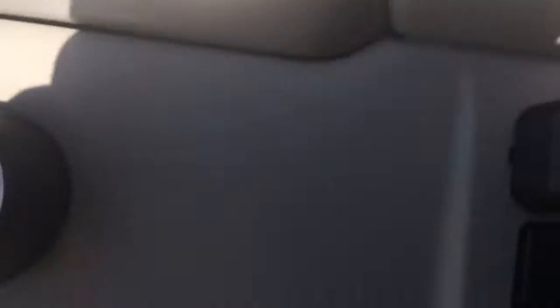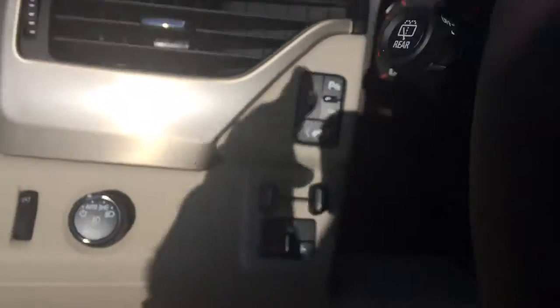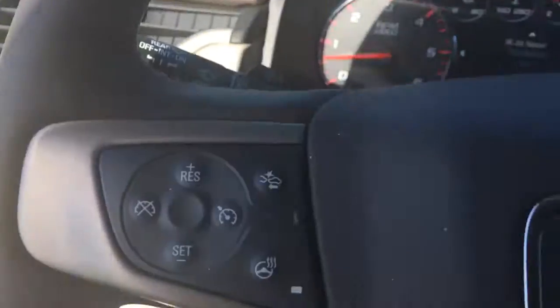Power seating. It has the memory seating. It has the brake controller. It has the adjustable pedals. Cruise control, of course.